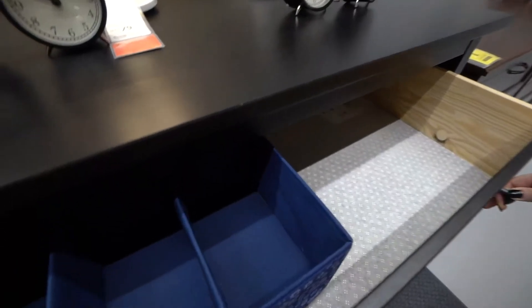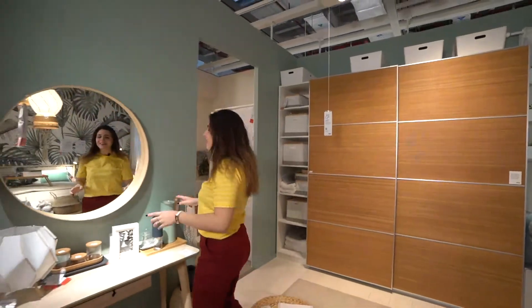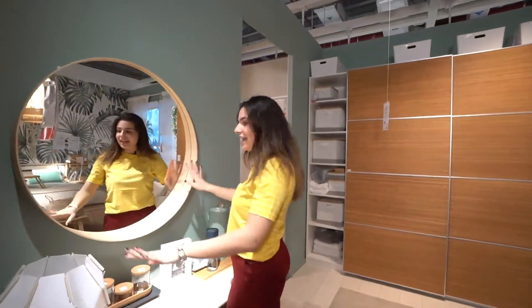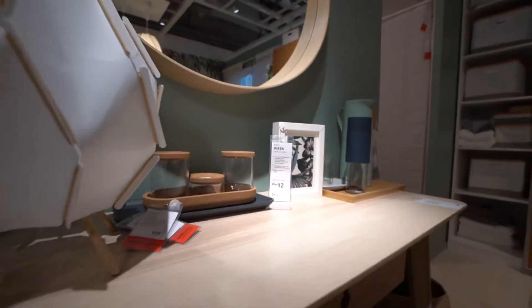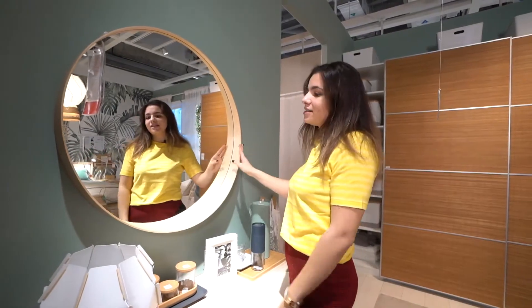We're always preaching self-love and self-care, so having a mirror in your bedroom is a given really. But look at this one right here — it has such a particular shape and the frame means you can just place anything you want on there: makeup, your phone, your wallet. Look how nice it is.